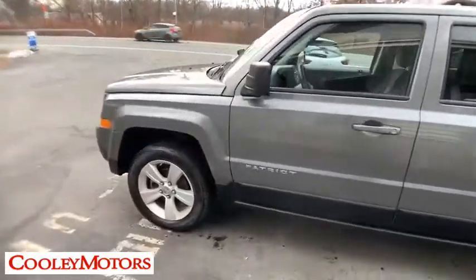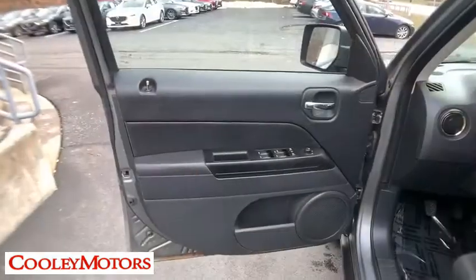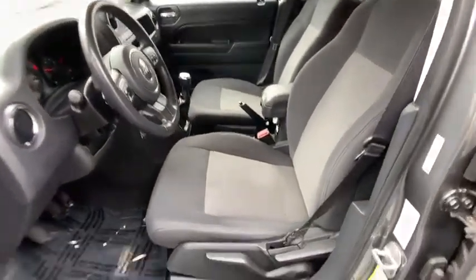Traction control, keyless entry, dual airbags, power steering, four-wheel disc brakes, universal garage door opener, center armrest, electronic stability control, power windows, fog lights, CD player.